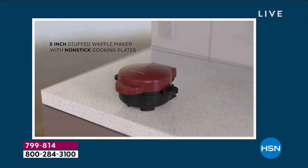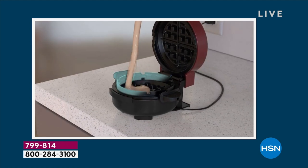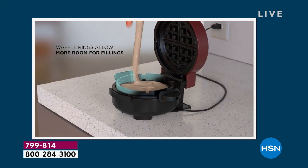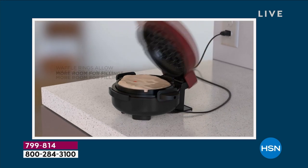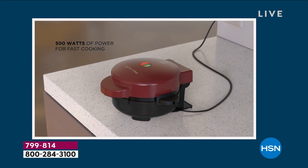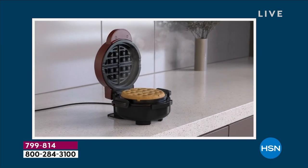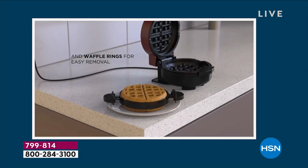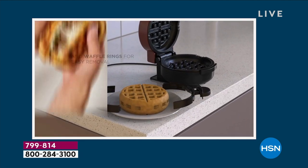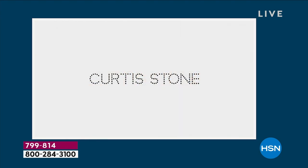Look at the animation — what we've created is extremely unique. There are no buttons, no latches, nothing to think about. You pour a little waffle batter into the bottom, throw in your fruit, leftovers, cheese, or whatever you want to stuff it with, pour a little more batter on top, and eight minutes later it's perfectly crisp on the outside, fluffy and fantastic on the inside.